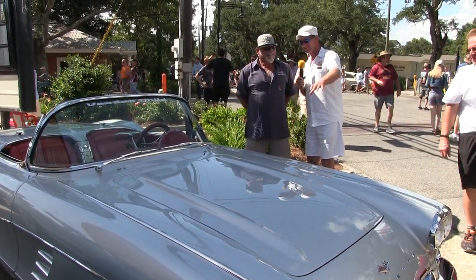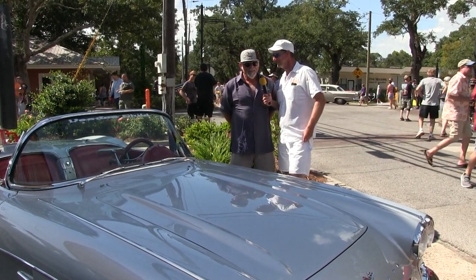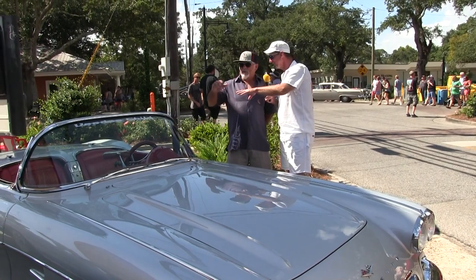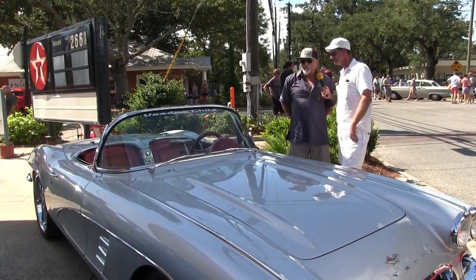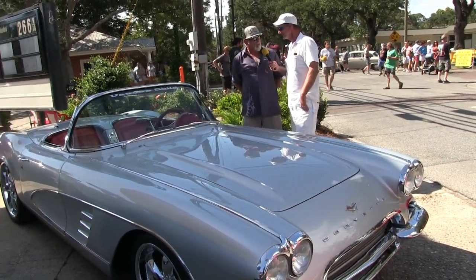What a ride. From a distance, seeing you coming down the boulevard in this thing — it's gorgeous, one of my favorite body styles. Thank you. Now, do you have a top? We have a top in here, yeah. It comes up as a convertible top.